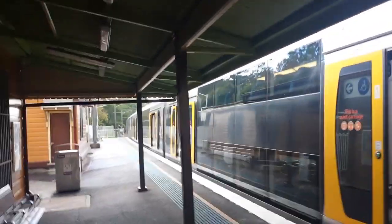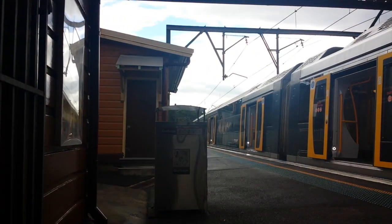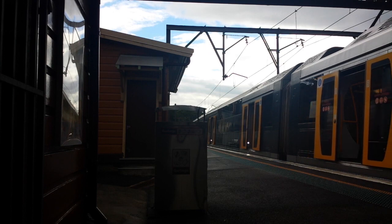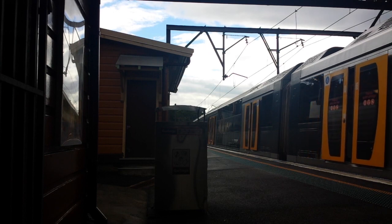Hey guys, Sanicity Transport Logs here. I'm currently here at Arimba Station in Network 4, Sydney Regional Chainspots.